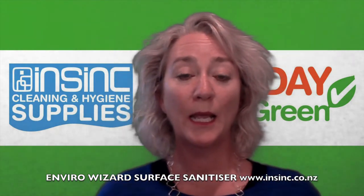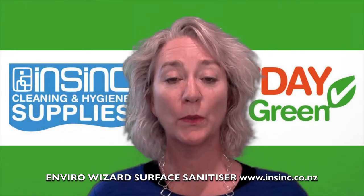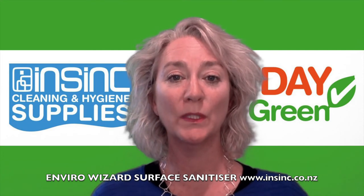Great value for money, and if you are interested and would like to know more, please contact us on our website or give us a call on our free phone number 0508 467 462.